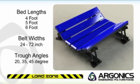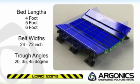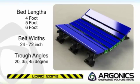Each load zone impact or slider bed is engineered to fit your belt's width, trough angle, and SEMA idler class without the need for shims, saving you valuable installation time in the field.